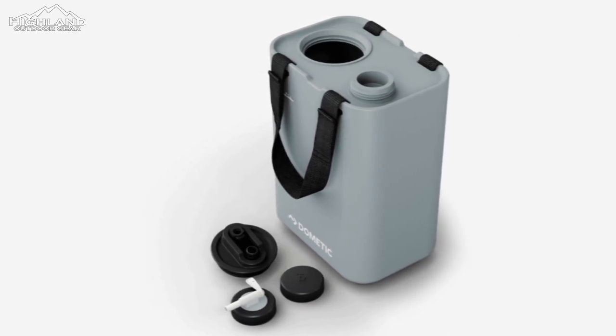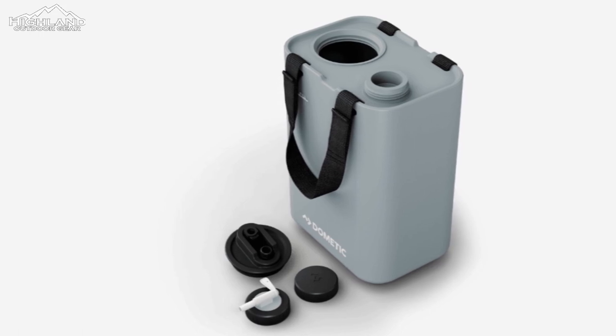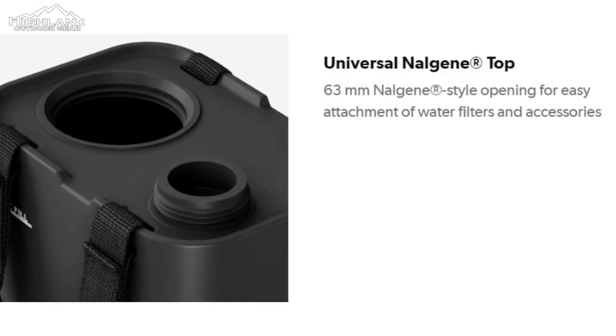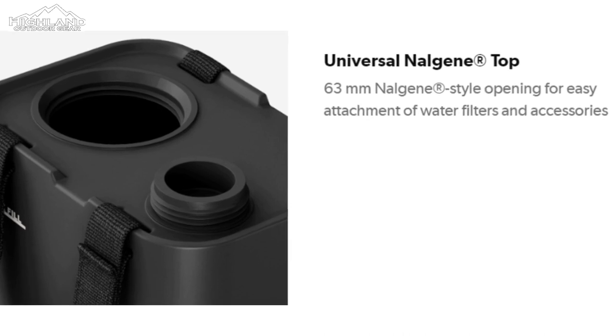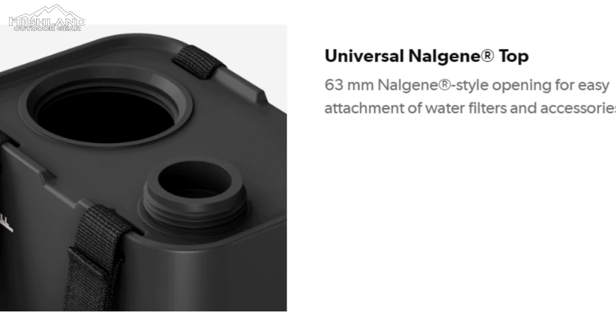His innovative water jugs are a testament to this approach. Starting with the five-gallon jerry can archetype, Mesdac designed two smaller containers, each half the size of the jerry can, fitted with comfortable carrying straps.